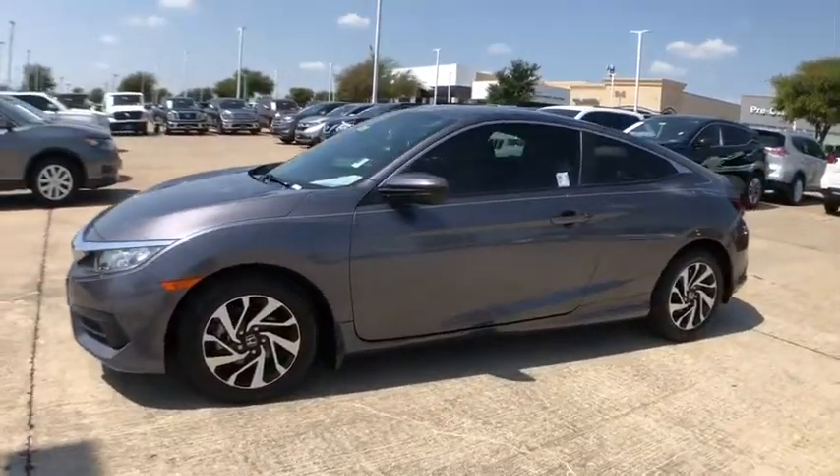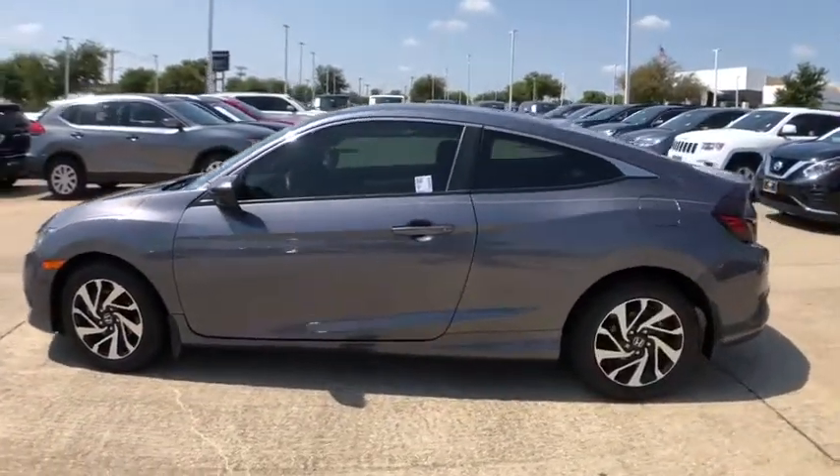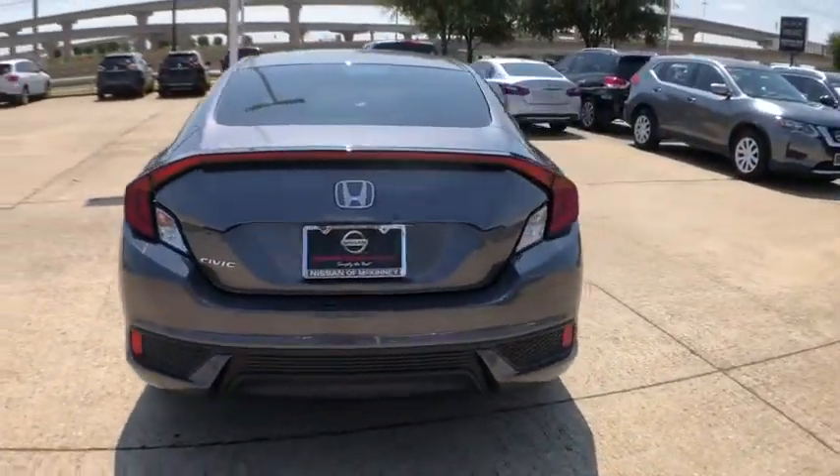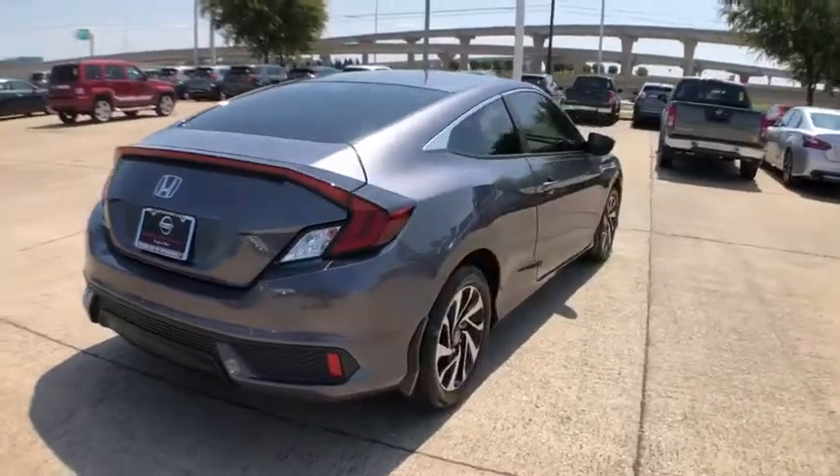Stop by and take a look at the 2016 Honda Civic. Practical, with awesome gas mileage and incredibly reliable. This vehicle has less than 25,000 miles.